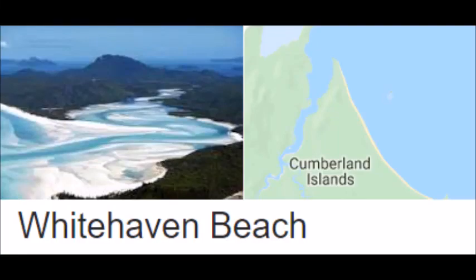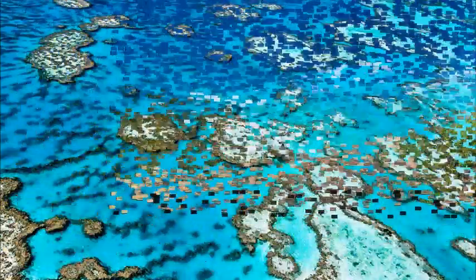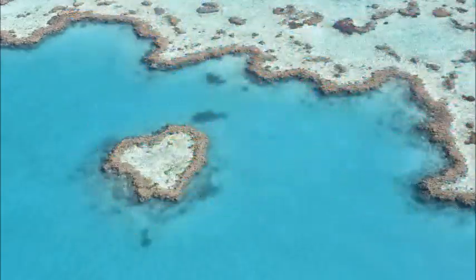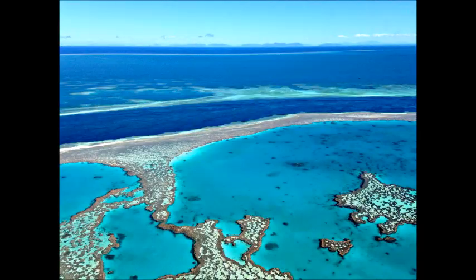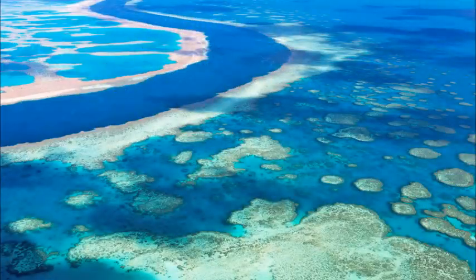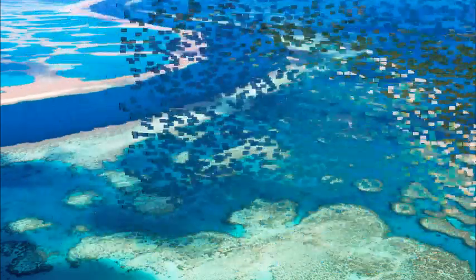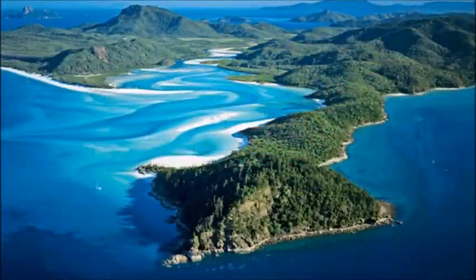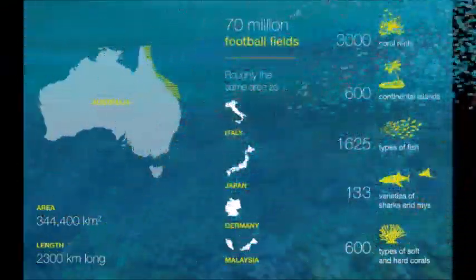Great Barrier Reef and Whitehaven Beach, Australia. Diverse aquatic species include leatherback turtles and clownfish. The Great Barrier Reef needs no introduction — the world's largest coral reef system, composed of over 2,900 individual reefs and 900 islands stretching for over 2,300 kilometers over an area of approximately 344,400 square kilometers. It can be seen from outer space and is the world's biggest single structure made by living organisms.